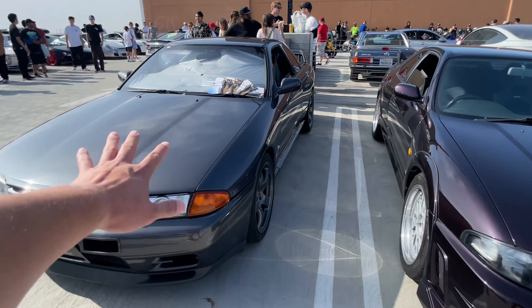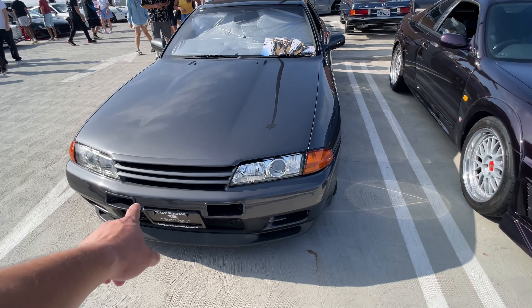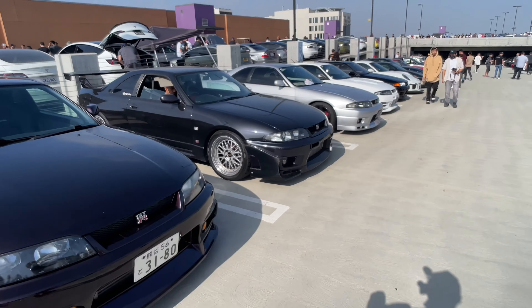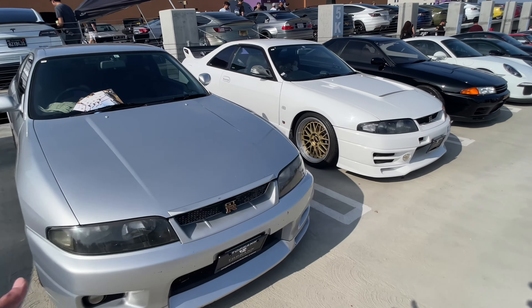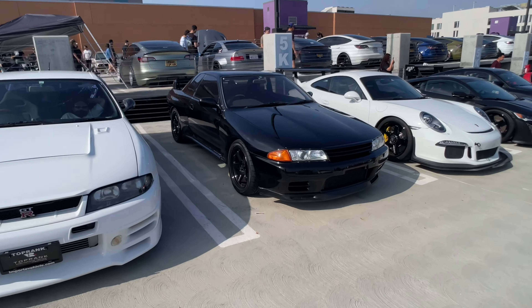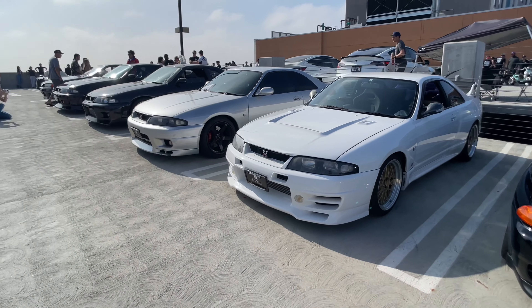And we got a lineup of the R30 — I think these are the R32 and R33s. Check these out. These are always great to look at because any tuner guys would appreciate the Nissan Skyline in this era. I certainly do, and I'm not even a JDM guy.